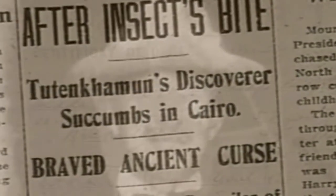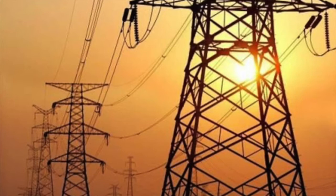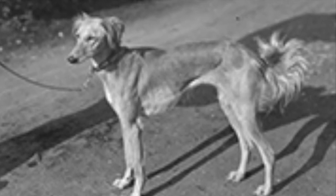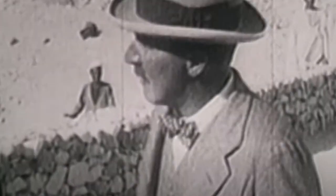Skeptics say the events have other explanations. Lord Carnarvon had been in poor health for years. Cairo's feeble electric system caused lights to wink out all the time. And dogs sometimes do die unexpectedly. Only six of the 26 people who saw the opening of Tut's burial chamber died within the next 10 years. Howard Carter, who should have been the most cursed of all, lived until 1939 — 17 years after coming face-to-face with Tutankhamun's mummy.